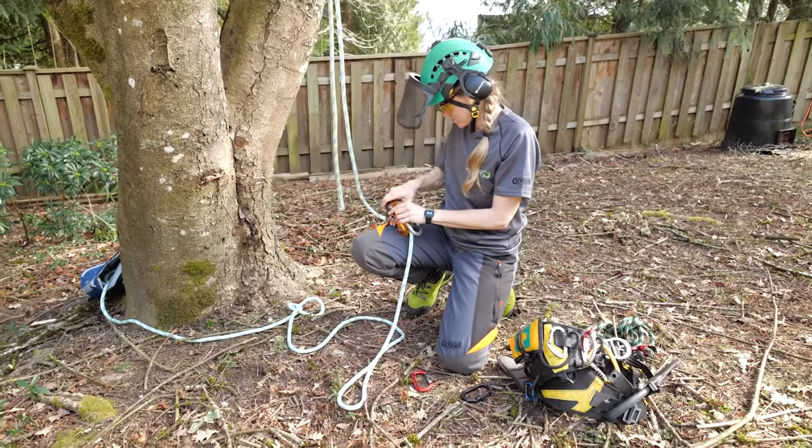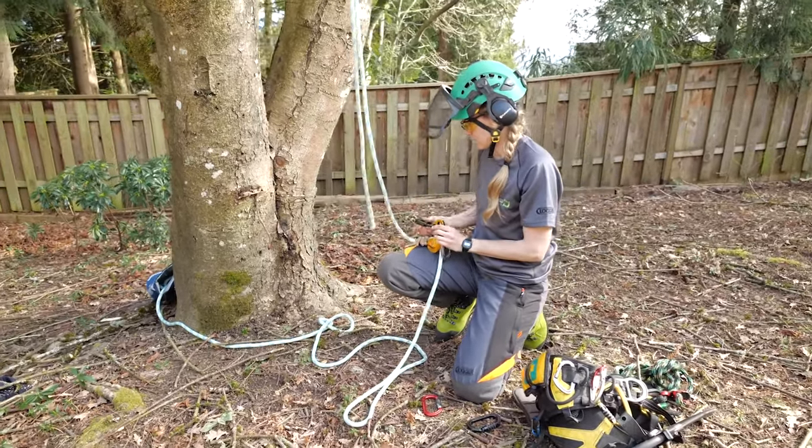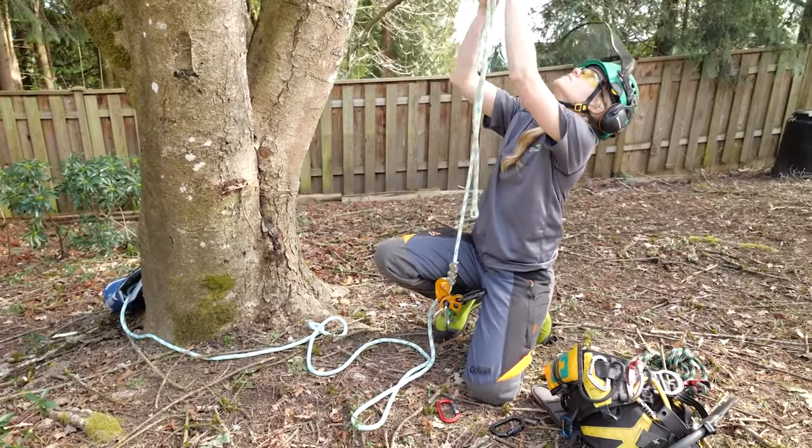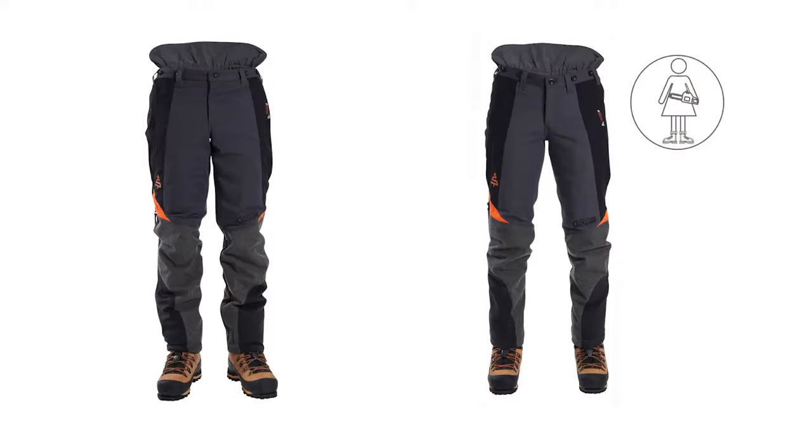FlexZone on the Ascends is an advanced flexible seam construction designed to eliminate seam failure in high stress areas. Gen2 Ascends are available in front only and front with 360 calf protection, and are also available in women's sizing.